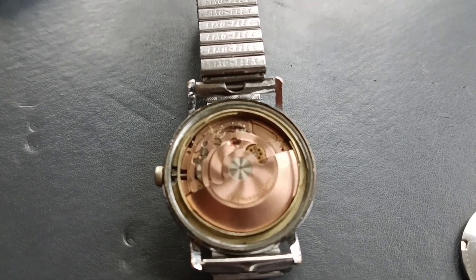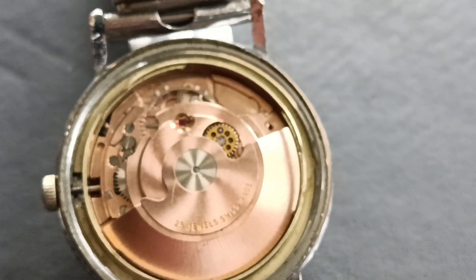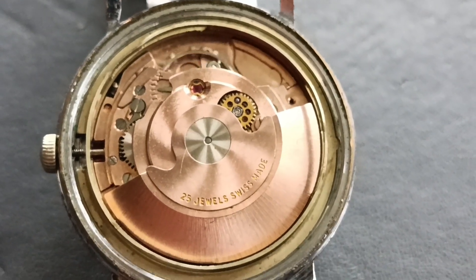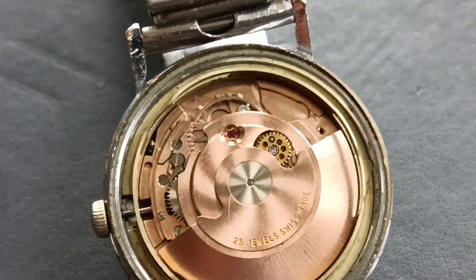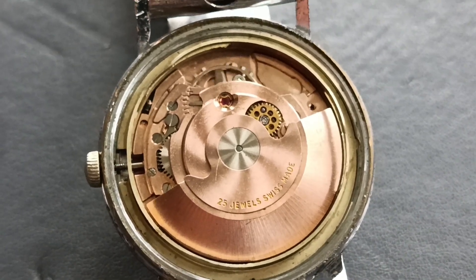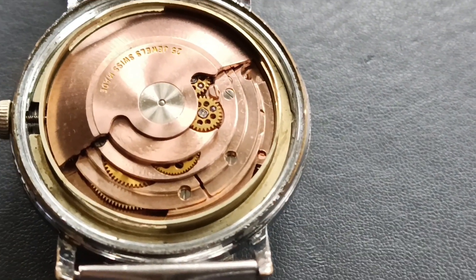Here we have the movement. Try to focus - 25 jewels, Swiss made. Very nice looking copper color, at least it's probably using copper - not quite sure. It's an automatic movement and looks reasonably good quality. It seems to be ticking away quite nicely at the moment, although someone will probably tell me there's no power going to the balance wheel. I'm not an expert at all and it's definitely a bit touch and go with this watch.